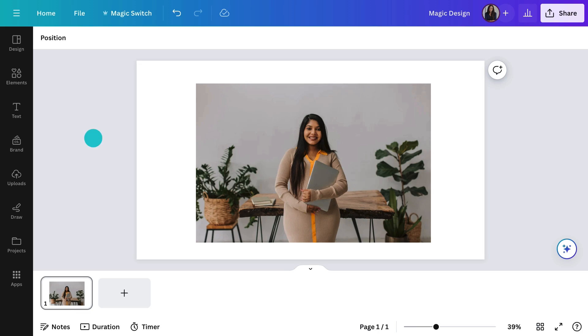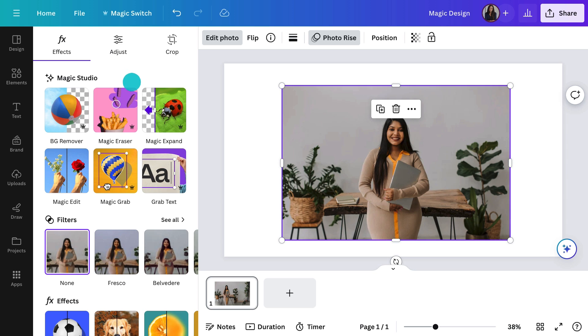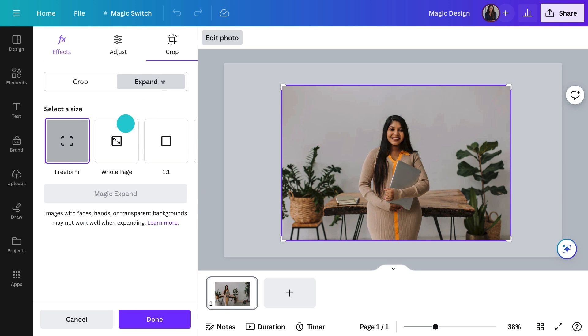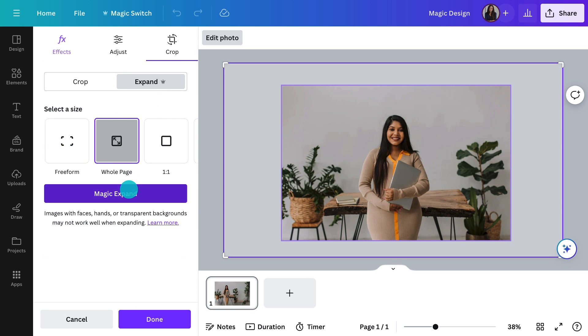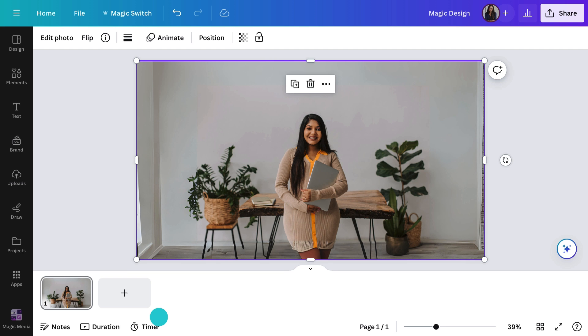And have you seen Magic Expand? That's another one I could have used. Selecting my original image, go to Edit Photo, choose Magic Expand, and I'll extend it to the whole page. You'll get four options — choose the one you like best or generate it again. These walls are feeling a bit bare, aren't they?